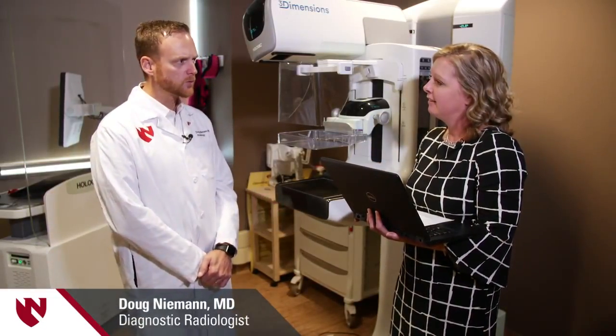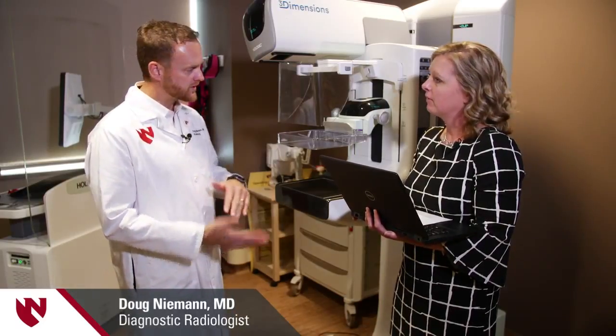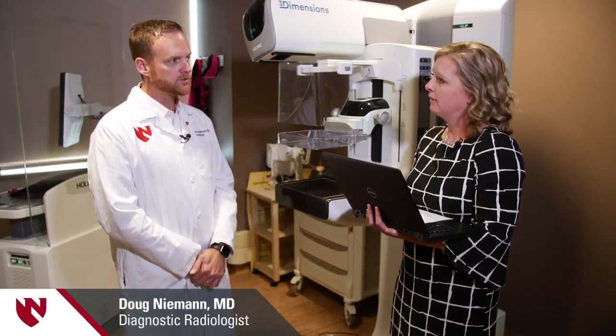It's not a long procedure necessarily. There's a little discomfort with the compression, and that's just to make sure the breast doesn't move while we take the image. You have to hold your breath for four seconds each time. So it's a very easy procedure to do.